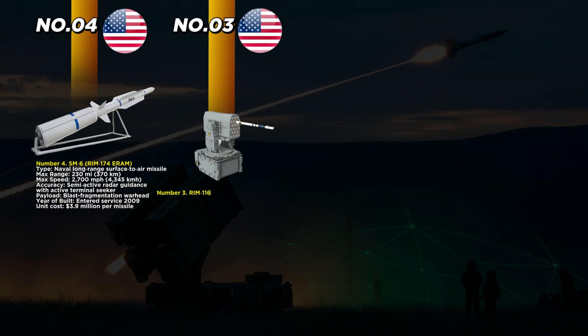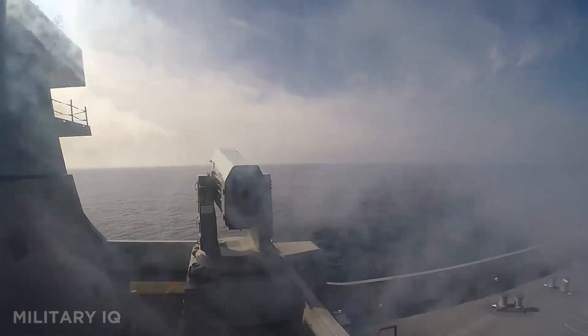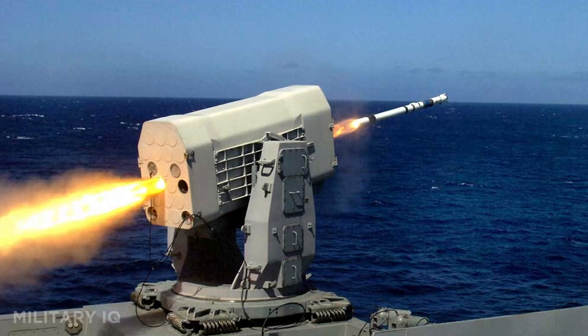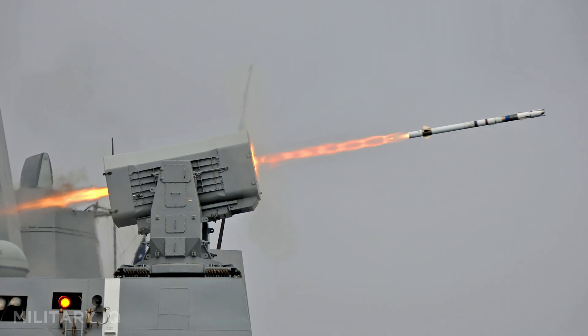Taking the third spot is the RIM-116 Rolling Airframe Missile, or RAM. This fast-reacting, short-range missile is used by U.S. Navy ships for close-in defense against cruise missiles and drones. Entering service in 1992, RAM hits speeds of 1,500 miles per hour and has a range of 6.2 miles. Guided by both radar and infrared sensors, it can lock onto threats automatically after launch. Each missile costs $1.8 million and is launched from lightweight systems on aircraft carriers, destroyers, and more. RAM is known for high reliability in saturated attacks where multiple threats arrive at once. Small, fast, and lethal — it's a last line of defense that packs a serious punch.